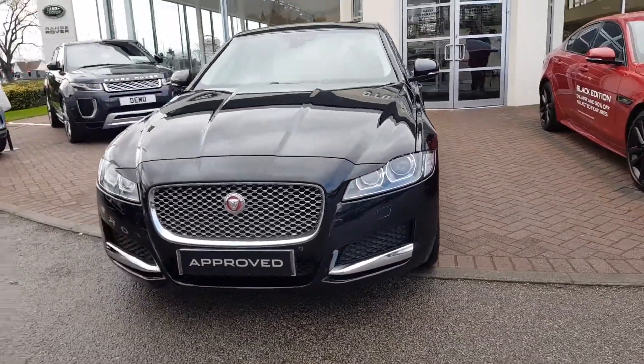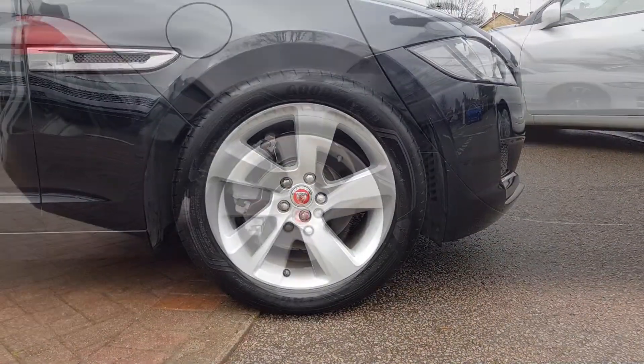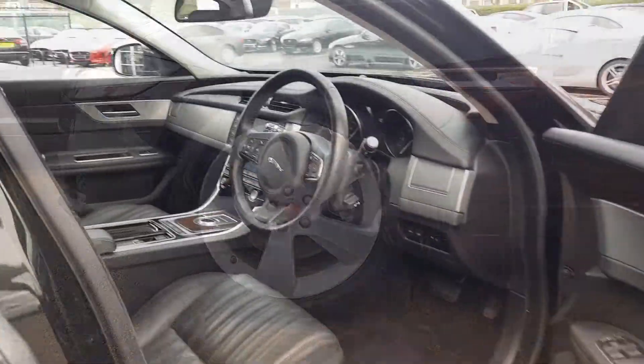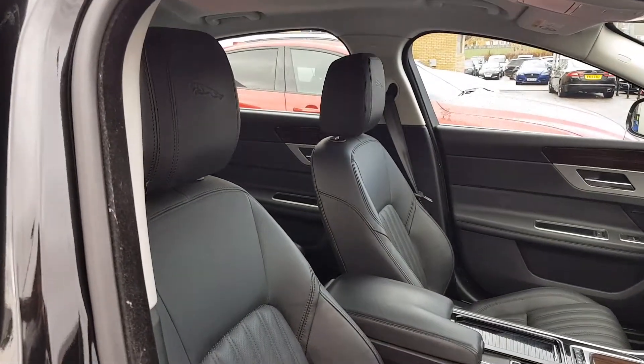It also handles like a Jaguar, with nimble steering and precise cornering giving the driver confidence in any situation. This vehicle is fully equipped with a host of driver aids and features including electric power steering, keyless entry system, and heated steering wheel.